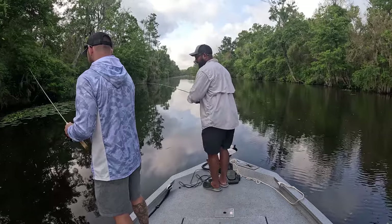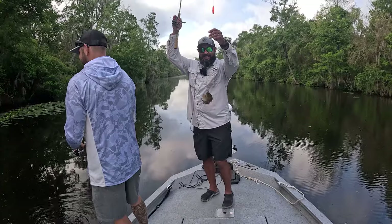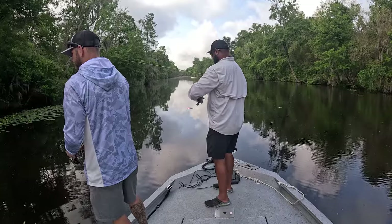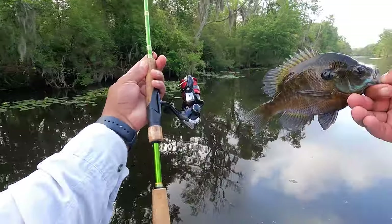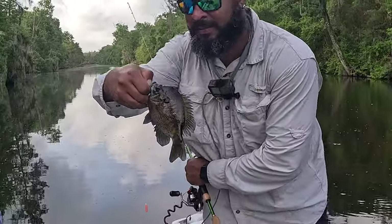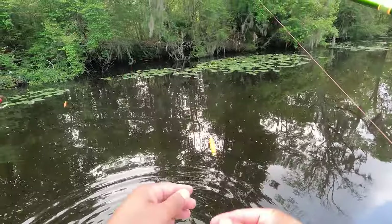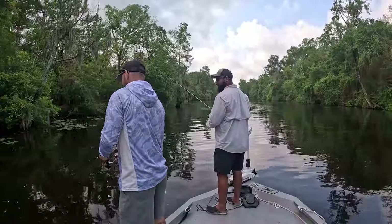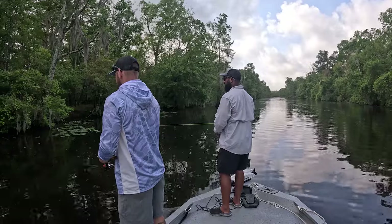Is it a catfish or a big bluegill? Look at the size of this one, fellas — look at the size of this bluegill! Ain't that awesome? Ain't that freaking awesome? Oh man, that's pretty cool dude. It's like speckled trout the way they bite you.